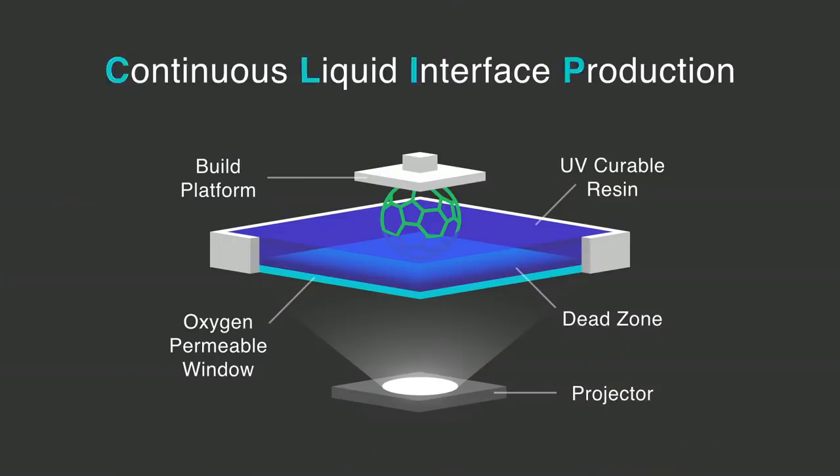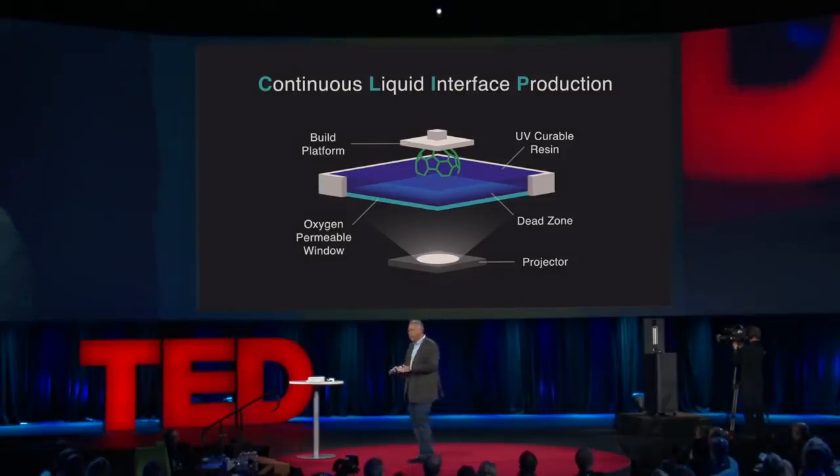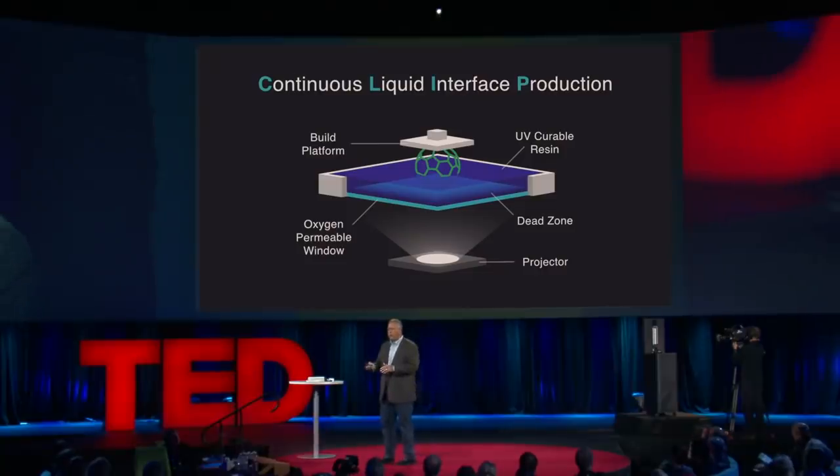We refer to this as CLIP. It has three functional components. One, it has a reservoir that holds the puddle, just like the T-1000. At the bottom of the reservoir is a special window — I'll come back to that. In addition, it has a stage that will lower into the puddle and pull the object out of the liquid. The third component is a digital light projection system underneath the reservoir, illuminating with light in the ultraviolet region.